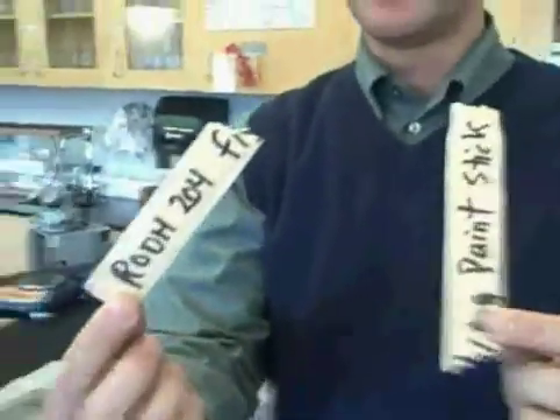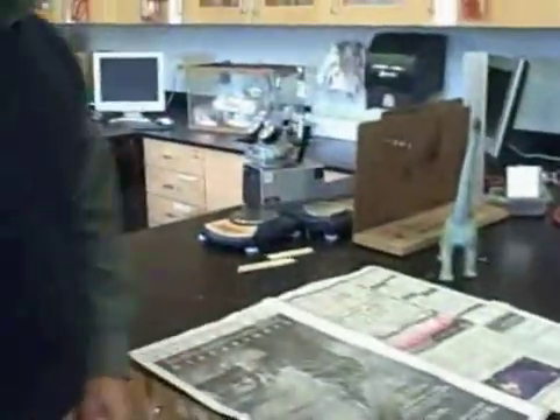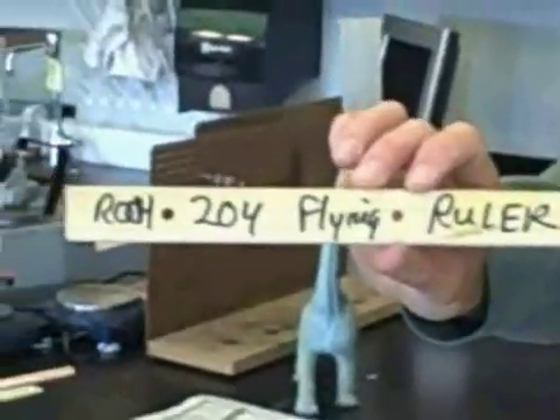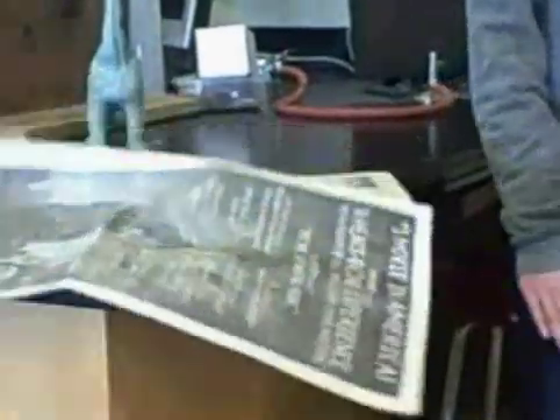So much for the Room 204 Flying Paint Stick. Sit down, Jessica. We have the Room 204 Flying Ruler now. Oh my God. The ruler has fallen. This is delicious. No kills. No kills. Okay.